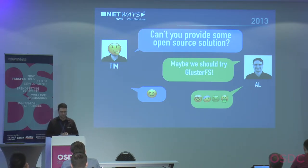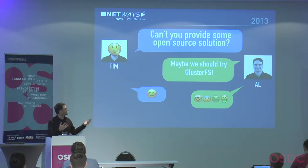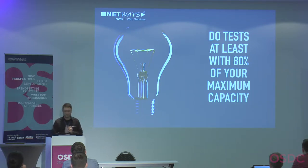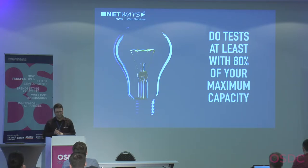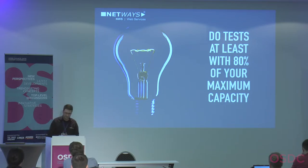We built a quick workaround for Tim using ZFS and ZFS replication just to provide a replicated setup. But for a hoster this wasn't a solution for all other customers. The lesson from the GlusterFS scenario: test at least at 80% of maximum capacity. We might have had better results if we had done more realistic load testing that matched production workloads.